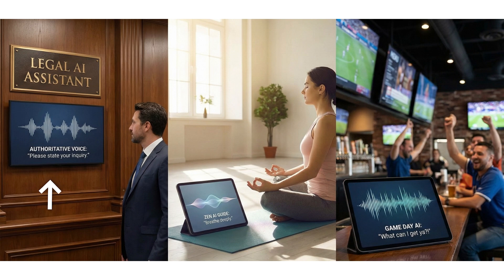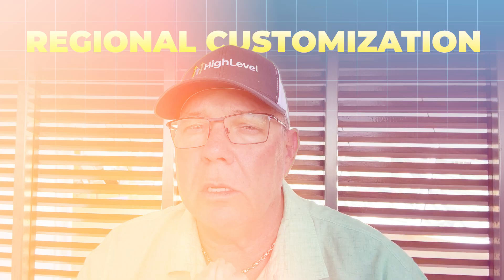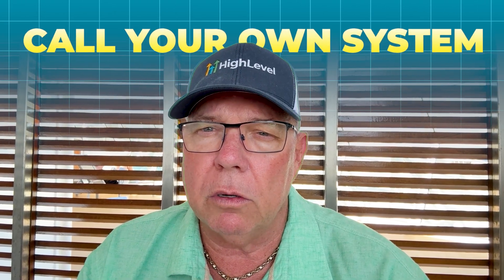Second, match your voice style to your specific brand personality and industry. If you're a law firm, you probably want something formal and authoritative. If you're a yoga studio, maybe something calm and soothing. If you're a sports bar, something energetic and friendly. Third, leverage multilingual options for regional customization — if you're expanding into new markets or serving diverse communities, an AI assistant speaking the local language creates a much better customer experience. And fourth, always run test calls before you go live to make sure the voice matches your exact expectations.